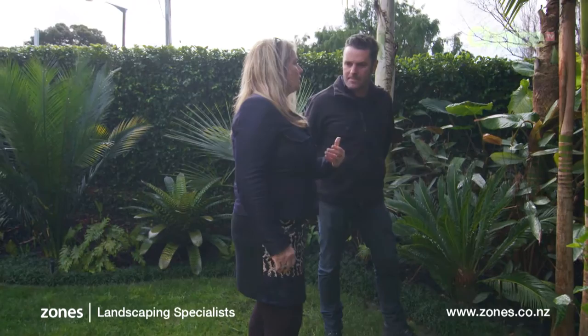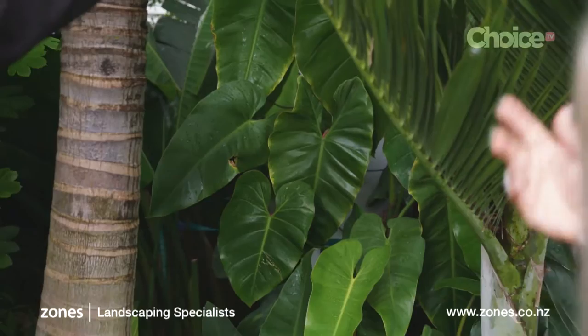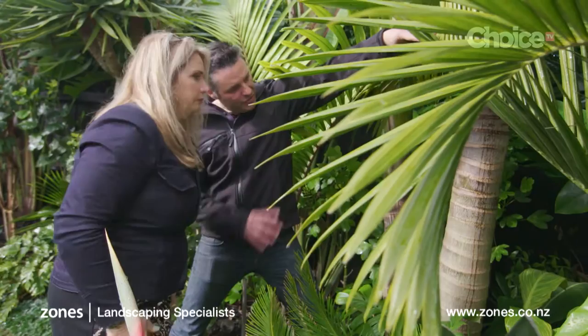Here we have a philodendron called Philodendron Amazonica. In the wild it actually attaches itself to the base of the palm and creeps right up into the canopy. By having it in the garden it gives a layered effect, and that's what subtropical gardens look so good about — just that layering.